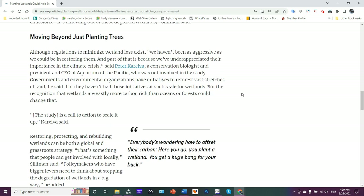Peter Kareiva, a conservation biologist and president and CEO of the Aquarium of the Pacific, states that although regulations to minimize wetland loss exist, we haven't been as aggressive as we could be in restoring them — partly because we've underappreciated their importance in the climate crisis.